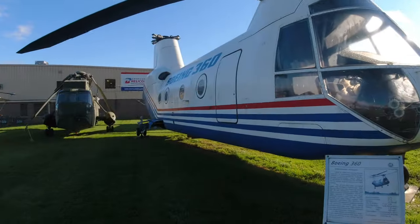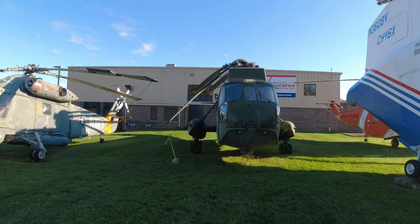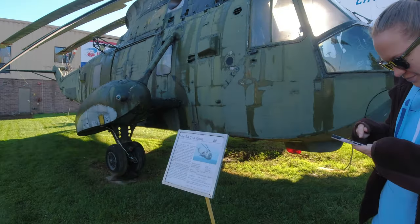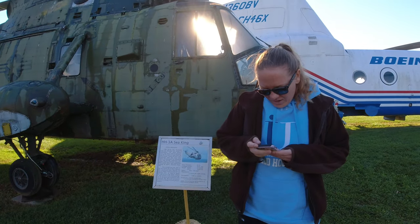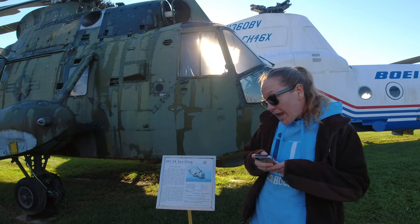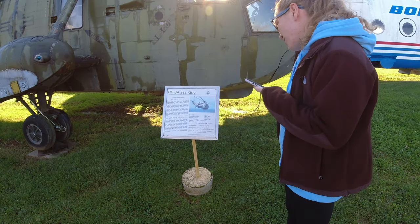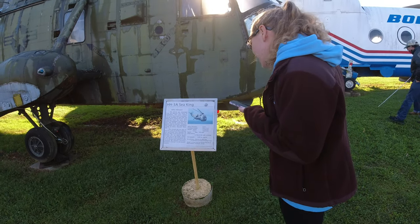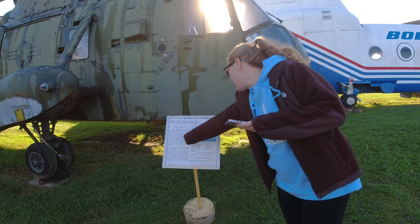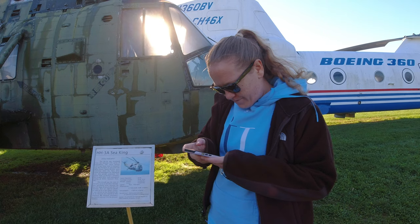Now we're going to come right over here to this green Whirly Bird. This is the Sea King. The question here is: the most famous of these green Whirly Birds are the ones used to transport the blank. The answer: the White House.